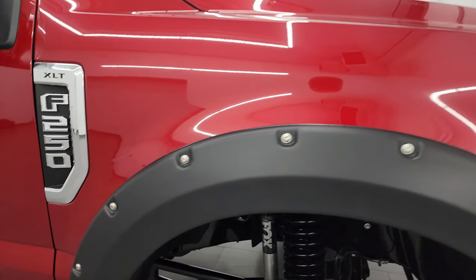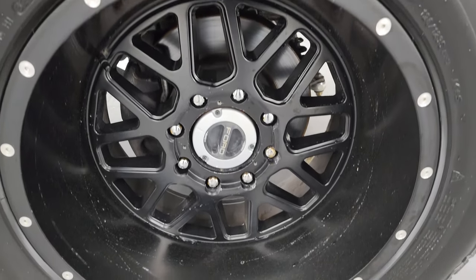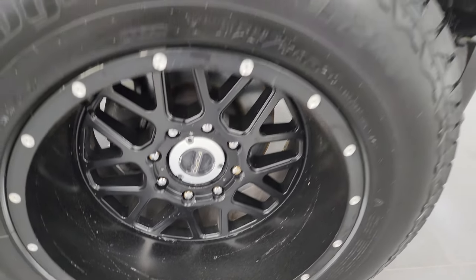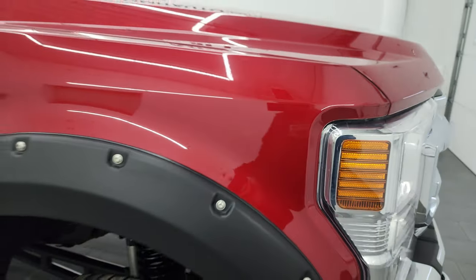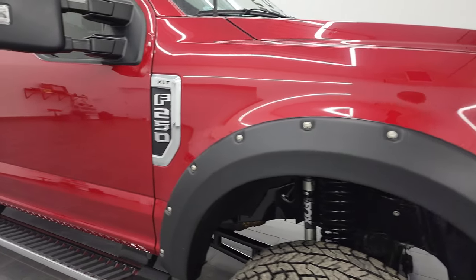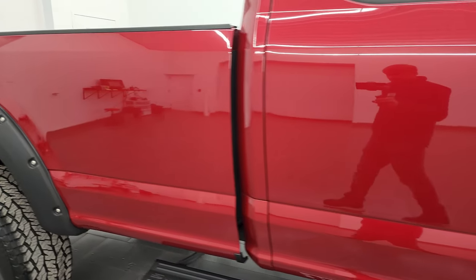Passenger side front fender looks good, and the passenger side front wheel looks pretty good as well. Rapid Red Tint Coat has just a little bit of metal flake to it — kind of a cool color. As you go down this side of the truck, take note of how clean the body is, how reflective and mirror-like that paint is.